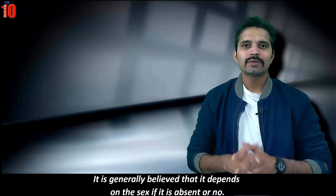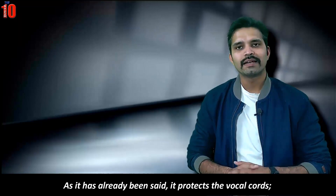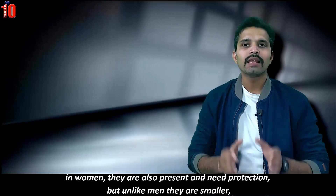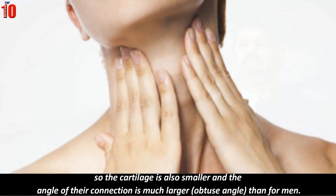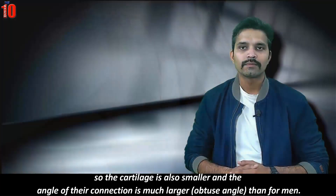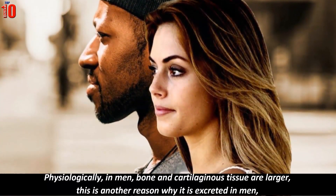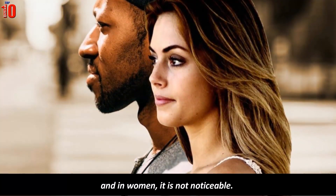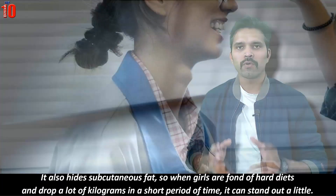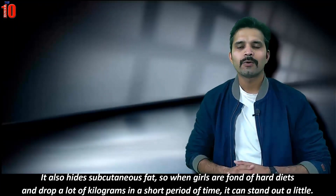It is generally believed that whether you have an Adam's apple depends on sex. As mentioned, it protects the vocal cords, which are present in women too and also need protection. But unlike men, women's vocal cords are smaller, so the cartilage is smaller and the angle of connection is much larger. Physiologically, bone and cartilaginous tissue are larger in men, which is another reason why it is visible in men but not noticeable in women. Subcutaneous fat also hides it, so when women go on strict diets and lose a lot of weight quickly, it can stand out a little.